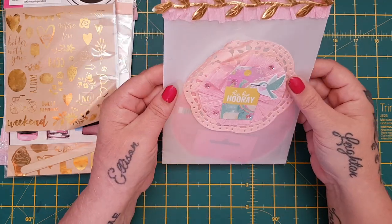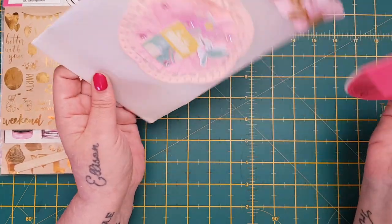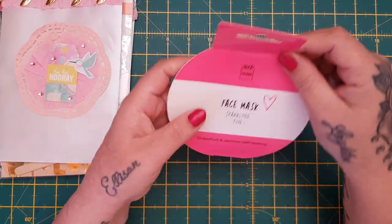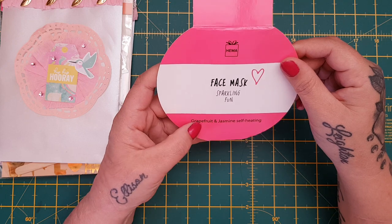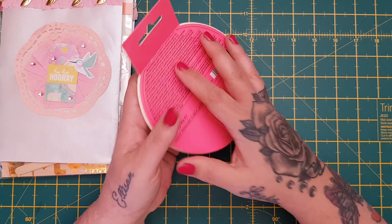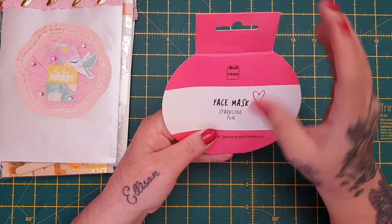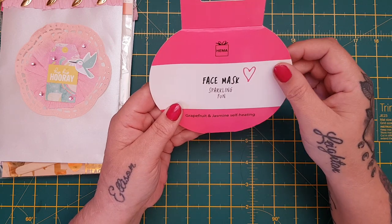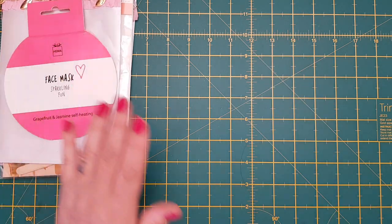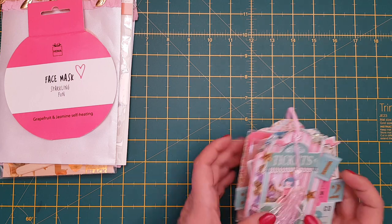Honestly, I've never seen someone who takes the time and care over the packaging. It's just beautiful - so again that will get used. Oh, this is a face mask: sparkling fun, grapefruit and jasmine, self-heating. I think Kane will use this - my son Kane has quite bad acne on his skin and we're finding that face masks are really helping clean it out for him. So Kane will probably use that, thank you so much.